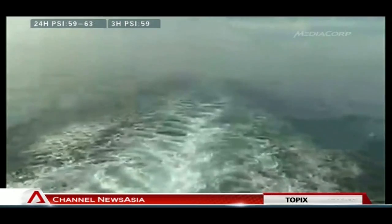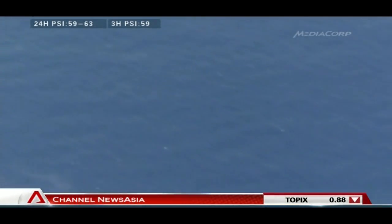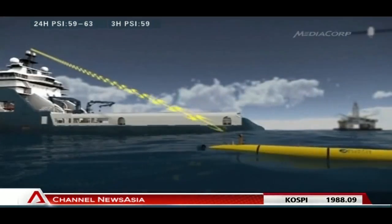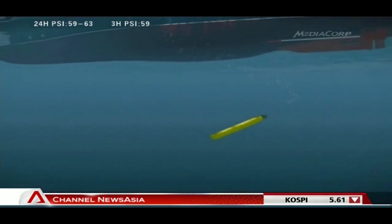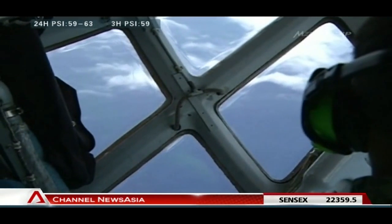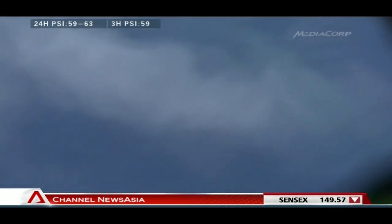The two ships will start searching at either end of a 240-kilometer-long corridor and meet roughly in the middle, but they need to move at excruciatingly slow speeds to improve their chances. The pinger locator has a limited range of only about 1.8 kilometers, so the search for surface wreckage must go on to help narrow down the site of the underwater hunt.